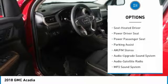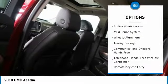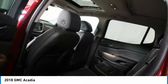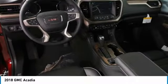Navigation system, power passenger seat, all-wheel drive, quad seating, anti-lock braking system, Bluetooth wireless data link for hands-free phone, Homelink garage door opener, floor mats, aluminum wheels.